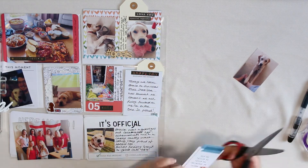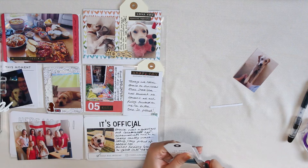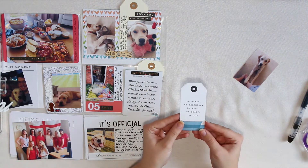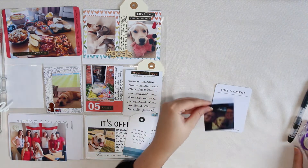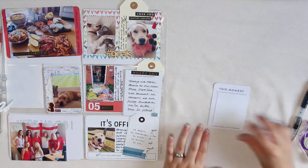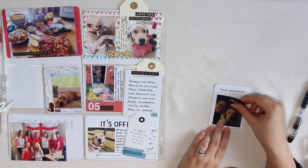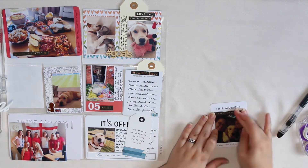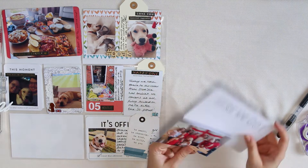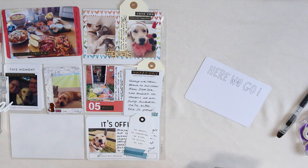Again, another little tag just so that I've got an additional photo. I journaled a little bit more about the actual photo itself. I'm quite tactile as well, so I quite like my albums to be a little bit more tactile — where people can really get into the overall pocket.